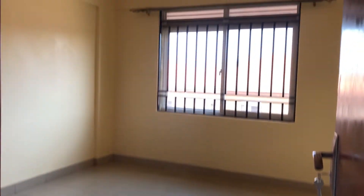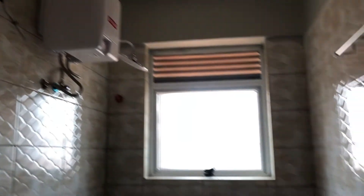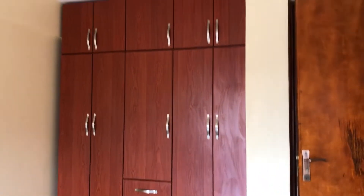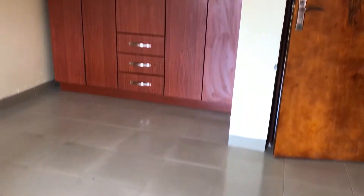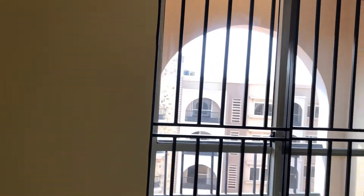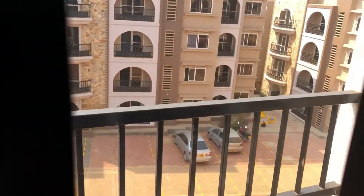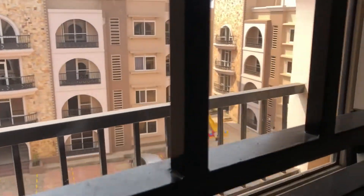The second bedroom of the house, which is the master bedroom, has its own space for a dressing mirror or you could use it for a shoe rack. It's a self-contained bedroom with its own toilet and shower area, and it has space for a closet.